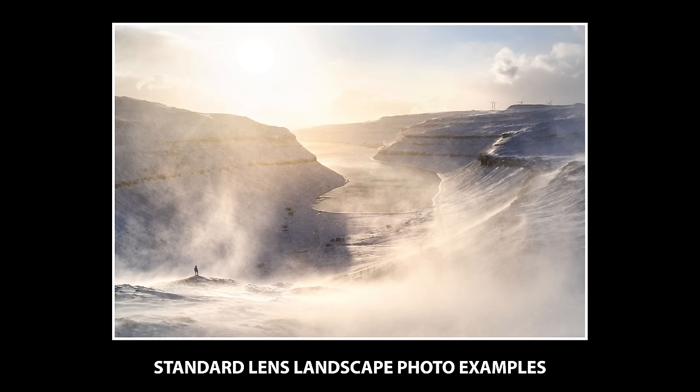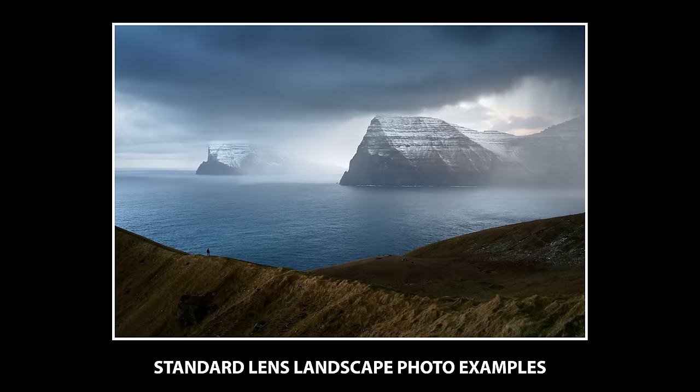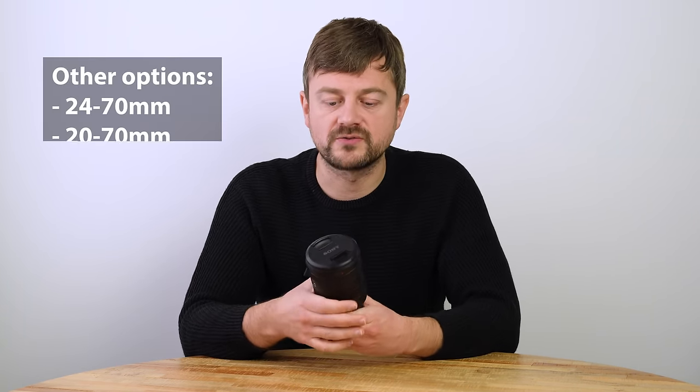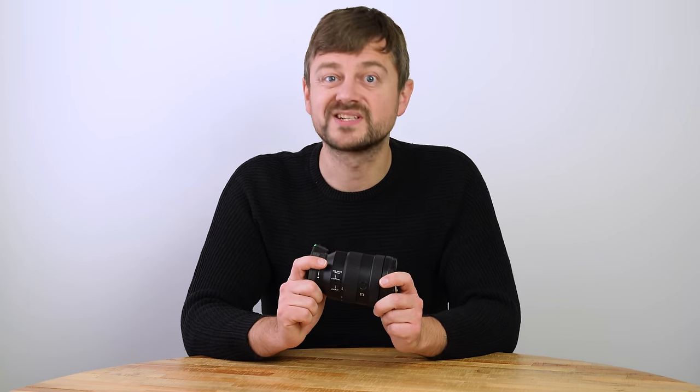You also want a standard range lens, because as a minimum you want to cover 16 to 200 millimeter as a landscape photographer. If you already have a lens covering 16 to 35, you'll need something in the middle — something like 24 to 105. This is my Sony 24 to 205. It's a fantastic lens. Canon has a new one, and Nikon has a 24 to 120 — all fantastic lenses that you obviously need to combine with a wide angle.